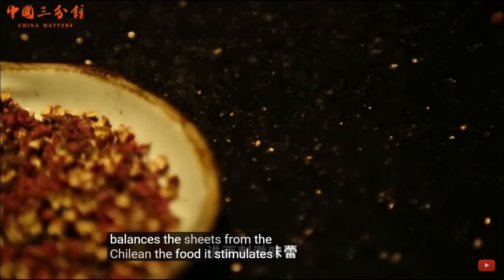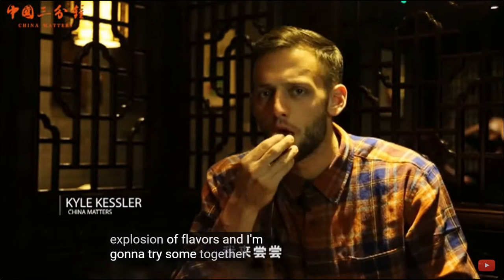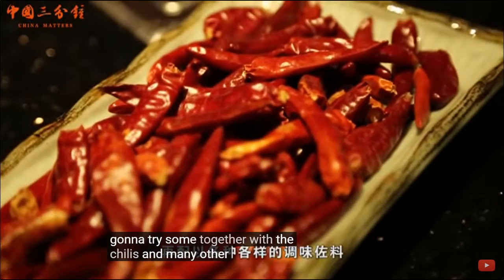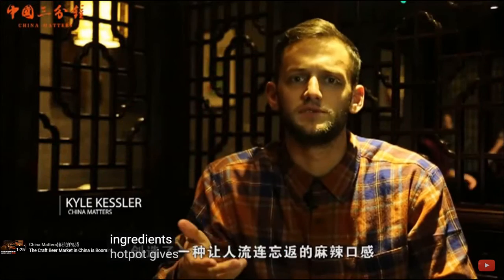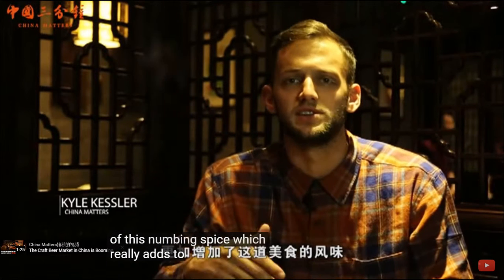It stimulates the taste buds, unleashing an explosion of flavors, and I'm going to try some. Together with the chilies and many other ingredients, Chongqing hot pot gives you a special taste of this numbing spice, which really adds to the flavor of the dish.